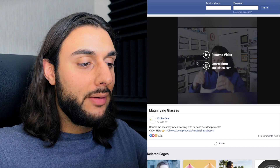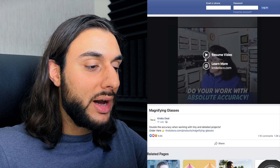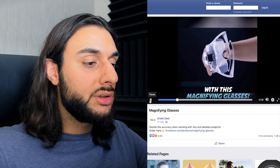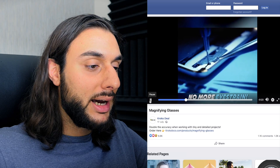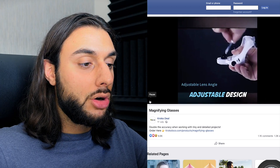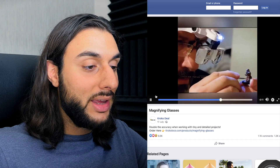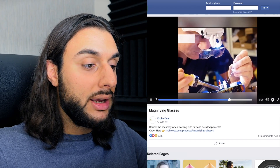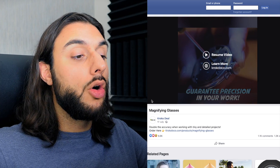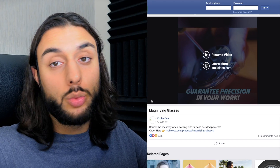Looking at a Facebook ad for this product, it starts with a woman applying the glasses — she looks really happy — and it says 'Do your work with absolute accuracy.' Then it shows a guy painting a figurine, then the five interchangeable lenses you can apply, then a guy doing professional work changing motherboards, then adjusting it to show versatility, then showing the LED features, finishing with a guy soldering on his project. It's a very good video because it shows so many different things — all the features, all the interchangeable lenses, and loads of different people using it for different projects.